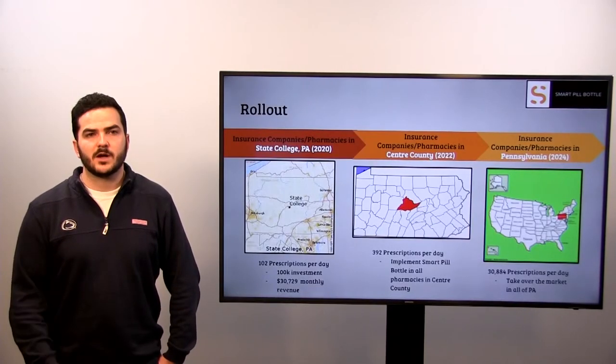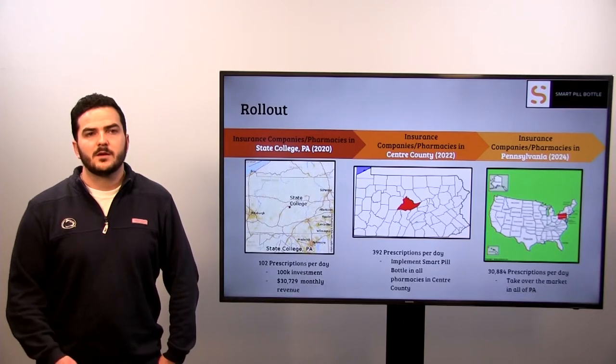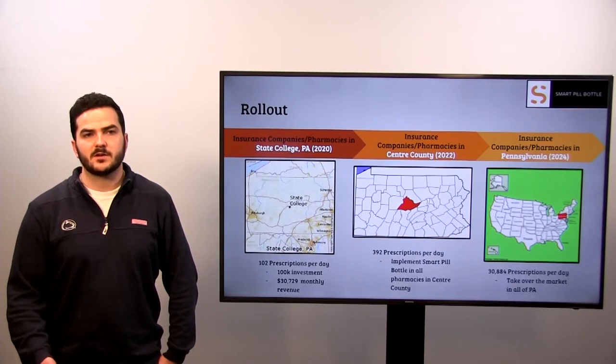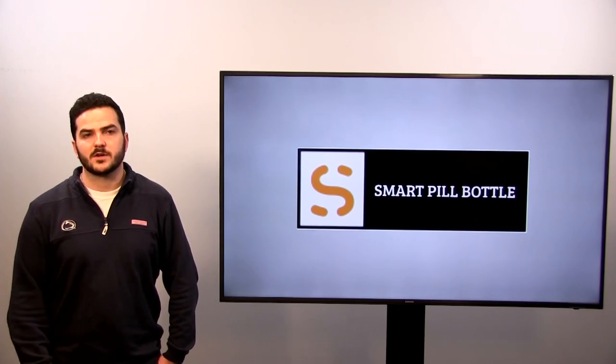Our initial rollout. We hope to start our product in State College and advocate that all insurance companies in the area will mandate it. Since we have to talk to a lot of people, this will take us about a year or so. After that, we want to focus on Centre County as a whole and all insurance companies there, and again, we will need time to make this happen. The last part of our rollout strategy is to target all of Pennsylvania and its insurance companies. So thank you for your time today. We hope you will consider funding this product to combat the rising problem of prescription drug abuse.